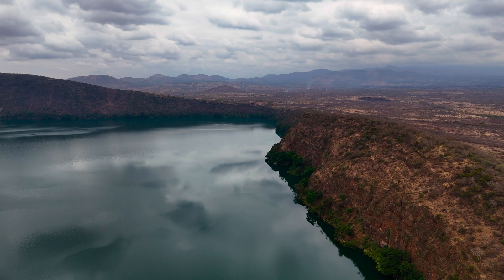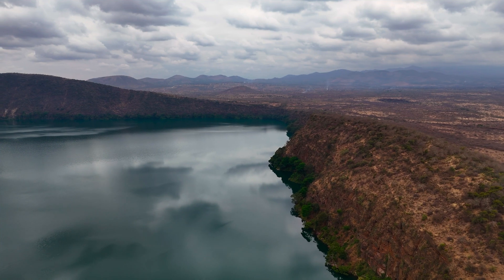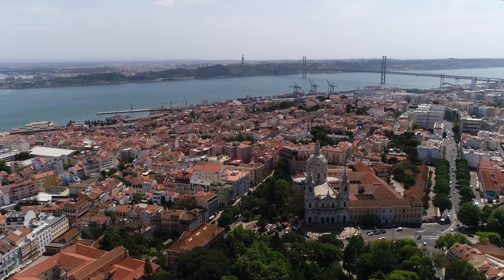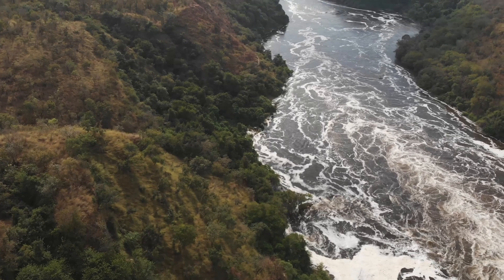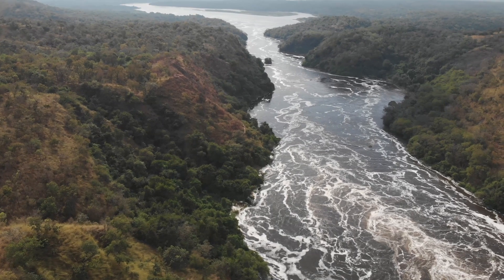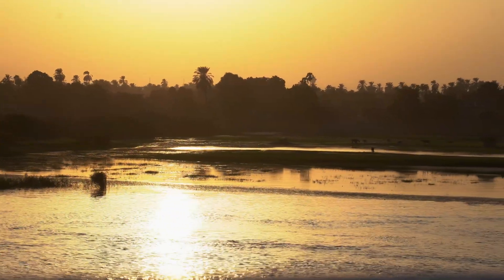It is estimated that, at its peak, this mega lake covered between 42,000 and 100,000 square kilometers — equivalent to an entire country like Portugal. During the wettest periods in Africa, the monsoon rains were intense and the river Nile overflowed, spreading out into immense natural basins. Thus, gigantic lakes formed and remained for hundreds of years.